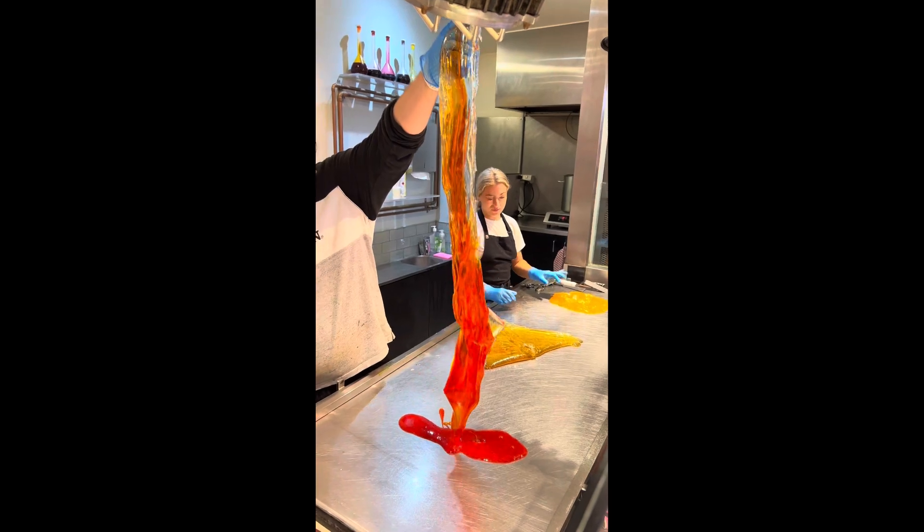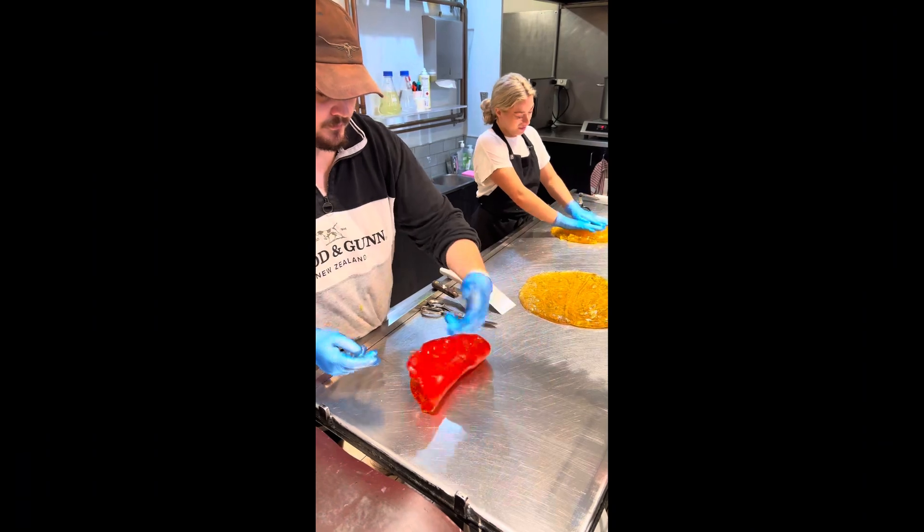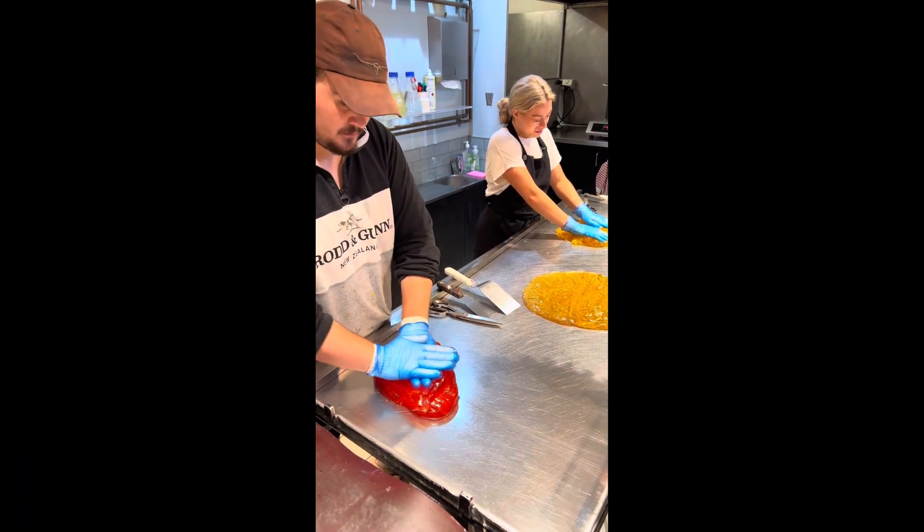They make these customized lollies in front of you from start to finish, and once you get to the end you can have a little taste test.